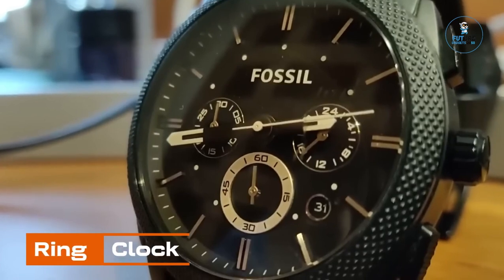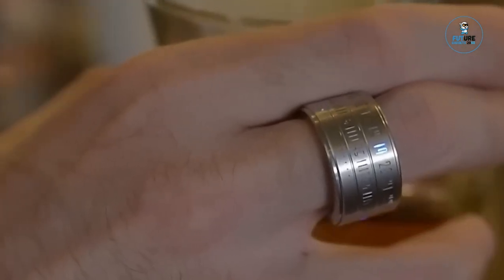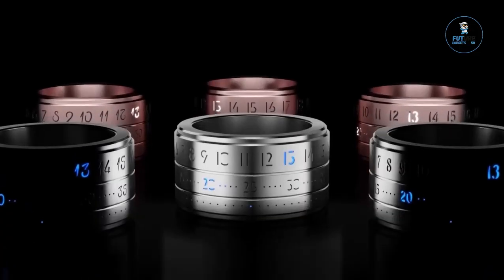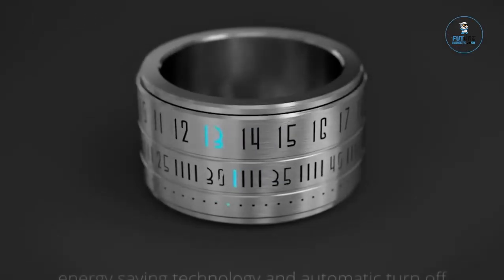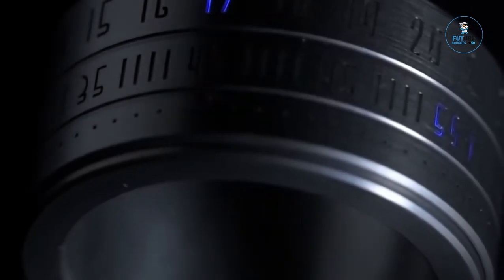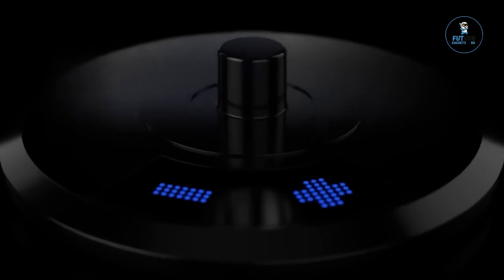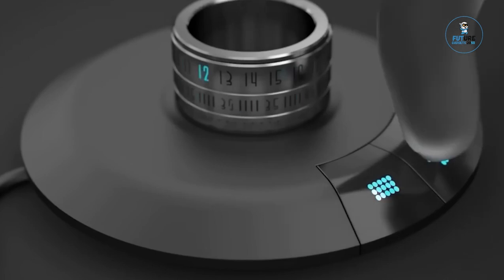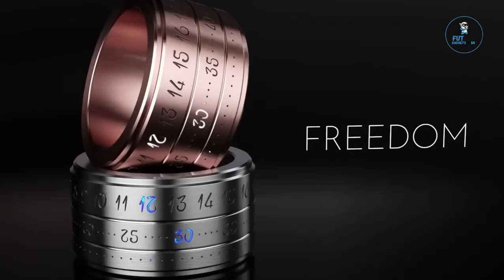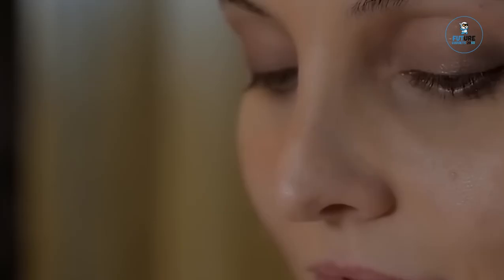Ring Clock: The Ring Clock is a sleek and innovative wearable that combines a stylish ring with a functional timepiece. Crafted from durable materials like stainless steel or titanium, the ring features an embedded LED display that illuminates to reveal the time when activated. Water-resistant and rechargeable, it merges fashion with functionality, offering a discreet yet modern way to stay punctual, providing a unique and contemporary twist to conventional timekeeping in a compact and fashionable form.